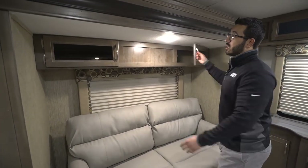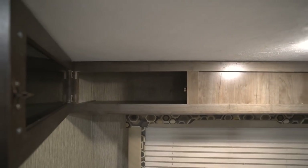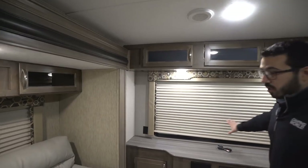I like the fact that they were able to put that in here. There's a window right behind it to let in some natural light, and right here you have some overhead compartments for a little extra storage, as well as an LED light right there in the center.